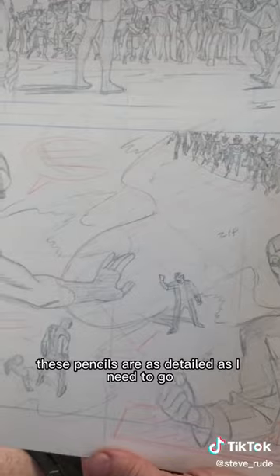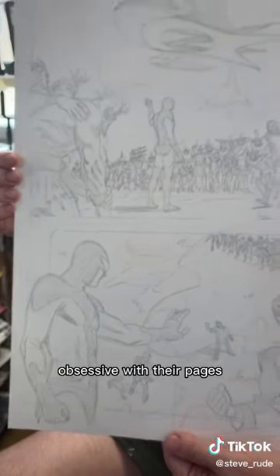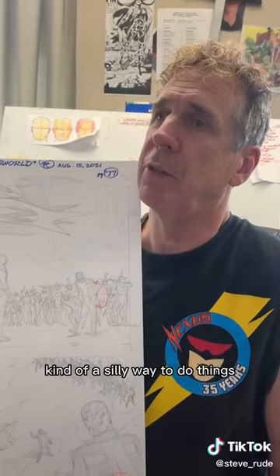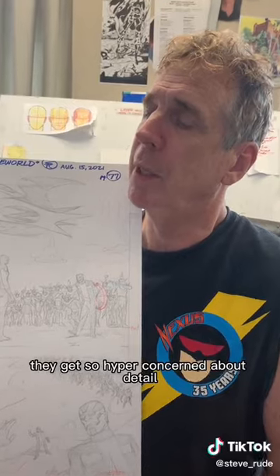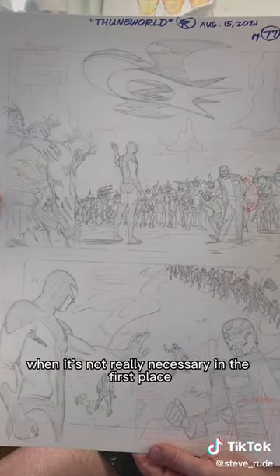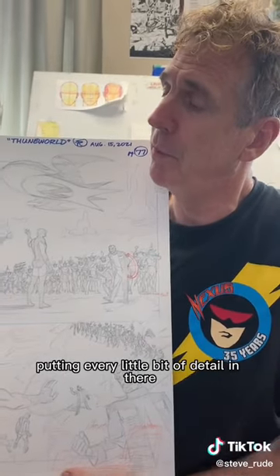These pencils are as detailed as I need to go. I think there are a lot of people that are detail-obsessive with their pages, and I think it's kind of a silly way to do things. They get so hyper-concerned about detail when it's not really necessary. But some guys just feel secure putting every little bit of detail in there.